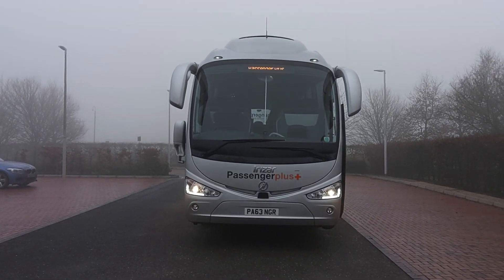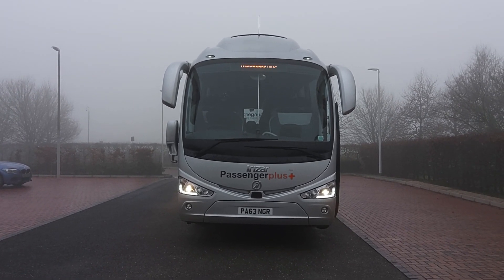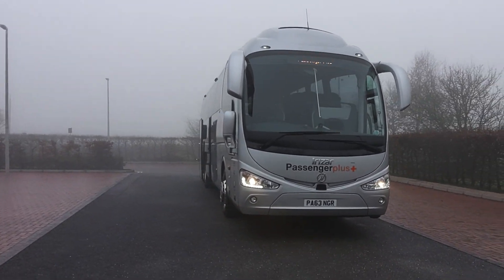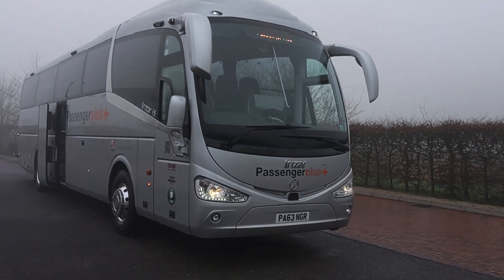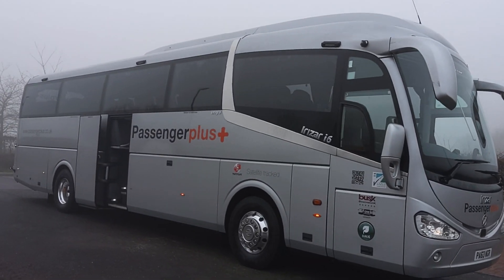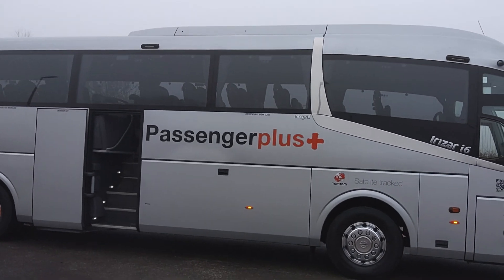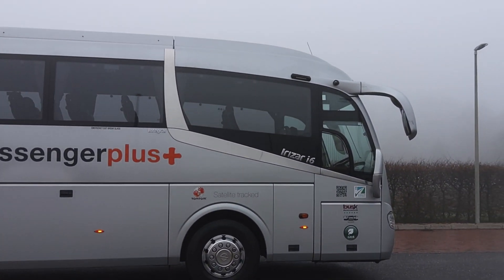Here we have a 2017 on a 67 registration — here is our i6 integral 53-seat coach. Obviously the registration is cherished, so that will be removed at time of sale. The vehicle is operated by Passenger Plus down in Surrey.